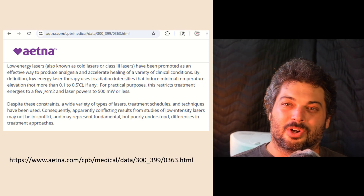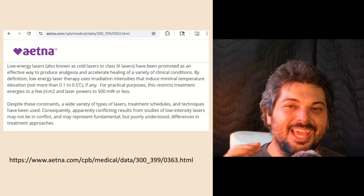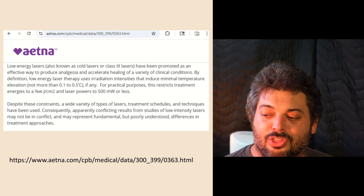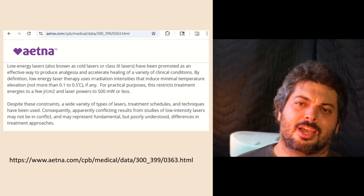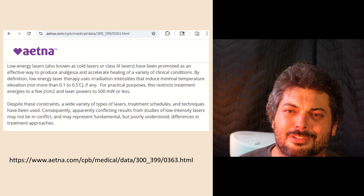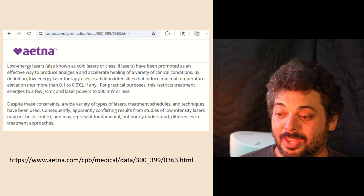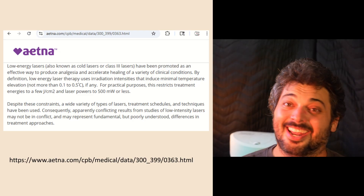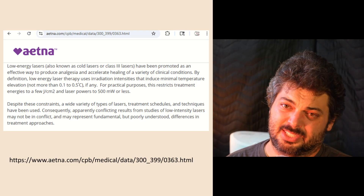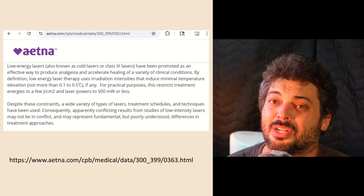I did some research on what insurance companies say about photobiomodulation and low-level laser therapy. These companies are very shrewd and data-driven. Aetna — who is just some people, by definition — states that low-energy laser therapy uses irradiance intensities that induce minimal temperature elevation, not more than 0.1 to 0.5 degrees Celsius. That's the same half-degree Celsius the previous study confirmed for their LED pad after 10 minutes of exposure. As you can see, Aetna is part of the Some People Syndicate — they follow the definition of low-level light therapy as non-thermal with minimal temperature increase.